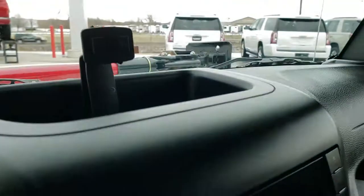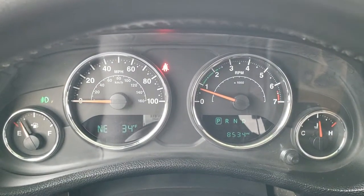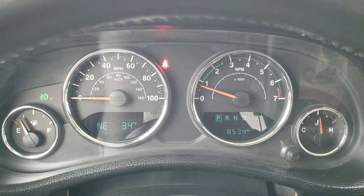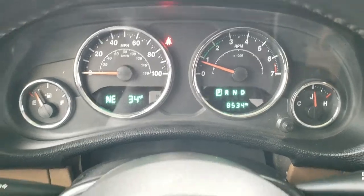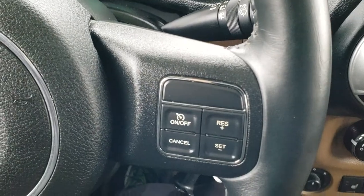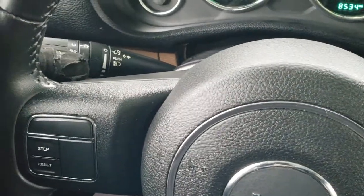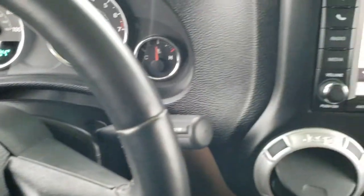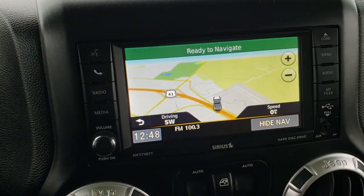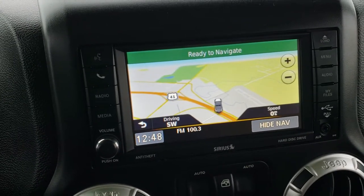Hopping inside the vehicle, you can see that this one only has 8,534 miles, with an outside temperature and compass display. It comes with a leather-wrapped steering wheel in really nice condition. Cruise controls are on the right, information center controls on the left, and audio controls on the back of the steering wheel. This one has the 430N radio with AM, FM, and Sirius XM radio capabilities, and also has factory navigation.